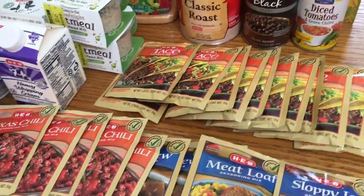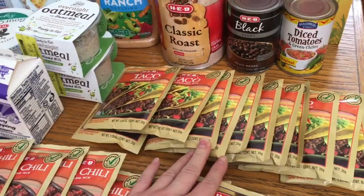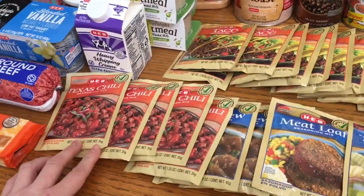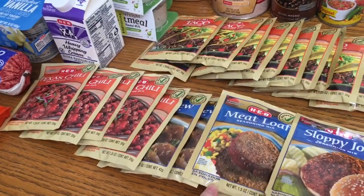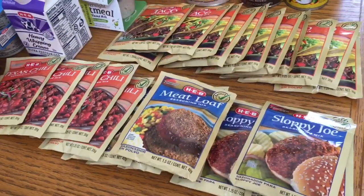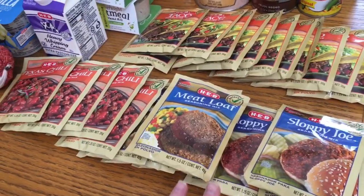I went a little crazy with the seasoning mixes. I picked up 12 taco seasoning mixes — you can do so much with taco seasoning, it doesn't have to be just for tacos. I got five chili mixes, three beef stew, one meatloaf, because we don't really eat meatloaf but I figured we'd try it out, and three sloppy joe mixes because Cody really likes sloppy joes.